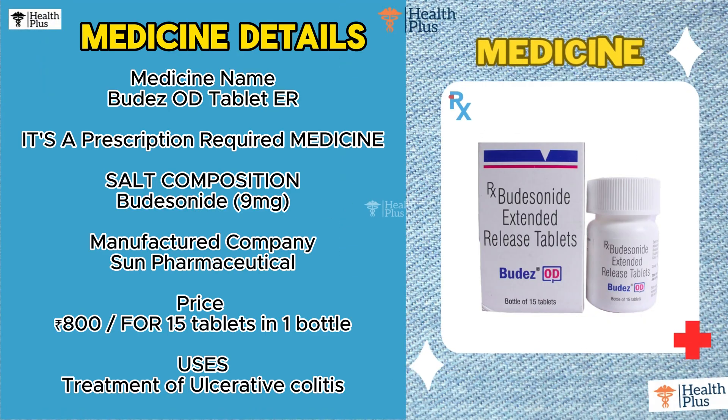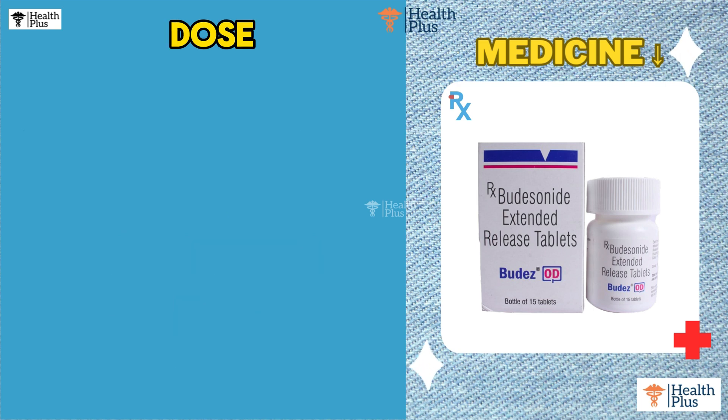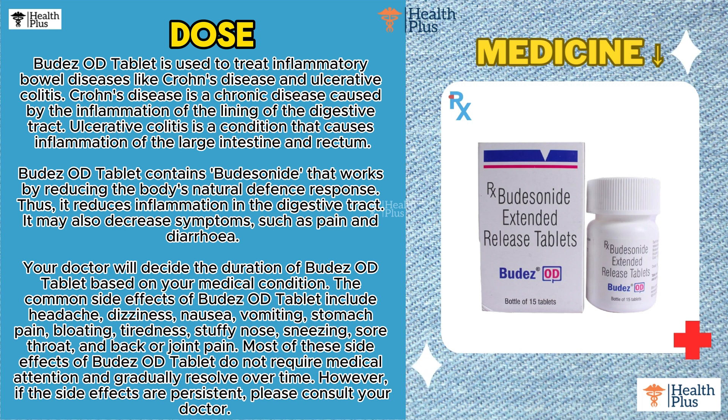Medicine name: Budesonide OD Tablet ER. It's a prescription-required medicine. Salt composition: Budesonide 9 mg. Manufactured by Sun Pharmaceutical. Price: 800 rupees for 15 tablets in 1 bottle. Uses: Treatment of ulcerative colitis.